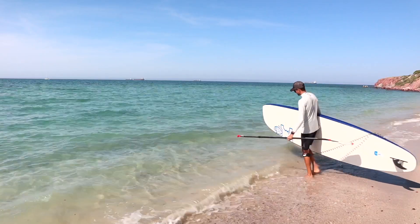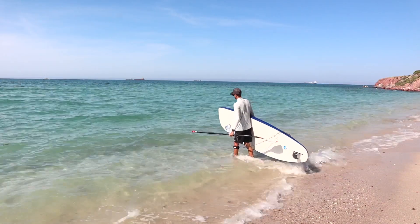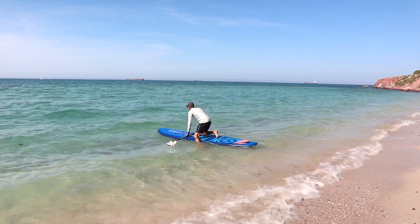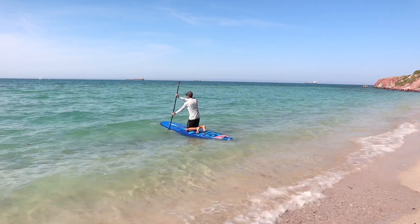A good rule of thumb to avoid making the same mistake: when you go into the water, make sure you walk to where the water at least reaches up to your knees. This will ensure you have enough depth to provide clearance for your fin. Once the water reaches your knees, you can set your board down with confidence, get on it, and head out for a great paddle.